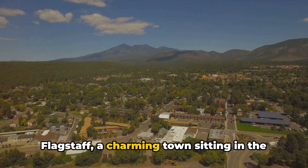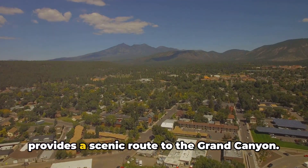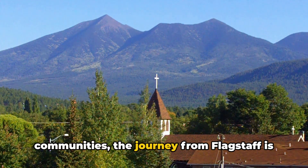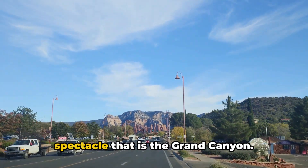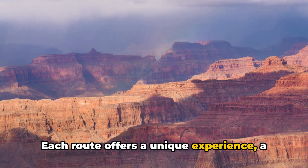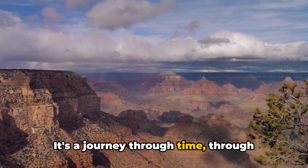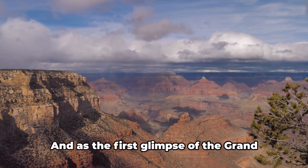Flagstaff, a charming town sitting in the shadow of the San Francisco Peaks, provides a scenic route to the Grand Canyon. Through dense pine forests and quaint communities, the journey from Flagstaff is a gentle crescendo to the awe-inspiring spectacle that is the Grand Canyon. Each route offers a unique experience — a memorable road trip that sets the tone for the marvel that awaits. It's a journey through time, through layers of geological history etched into the very fabric of the earth.